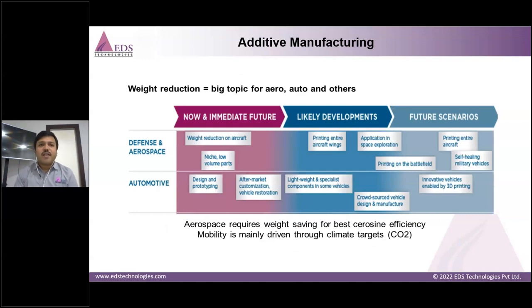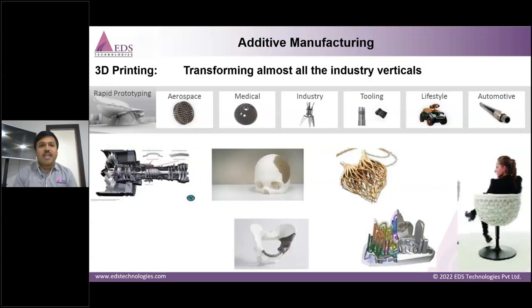Why additive manufacturing? The main driver for aerospace and automotive is weight reduction and carbon emission regulations. The electric vehicle is a key turning point — the battery itself is heavy, so other parts must compensate through additive manufacturing. Industries globally and in India are looking to optimize weight on existing products and incorporate additive manufacturing during new product development, which is critical for R&D.